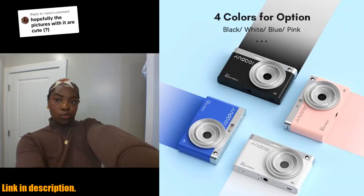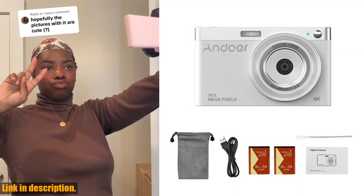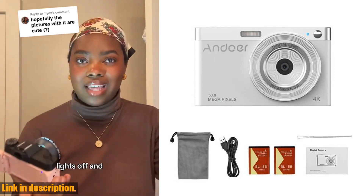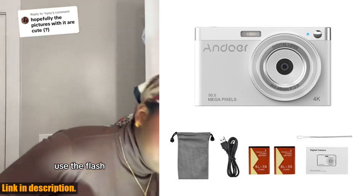So what are you waiting for? Click the link in the description to get your hands on the Andoer 4K digital camera video camcorder and start capturing those memories today. Trust me, you won't be disappointed.